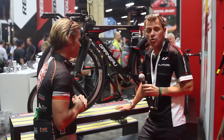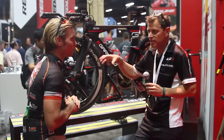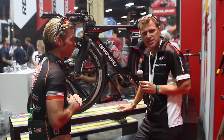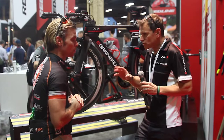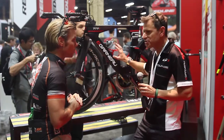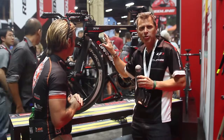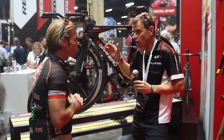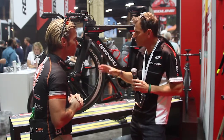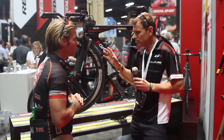We did focus groups in Canada and the U.S. to understand the market. The market is global, so we wanted to have the feedback of all the different markets in Europe, U.S., and Canada. A couple of things came out all the time. Obviously, the concern of the age-grouper with hydration was always a concern. The fit — to be able to ride the bike and be comfortable, even if it's a 70.3 or long distance, depending on the race — they wanted to be comfortable and be able to be fit on the bike. That was the concern.